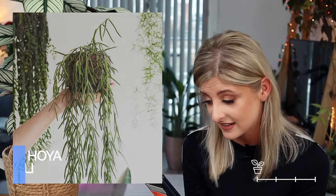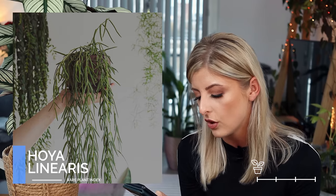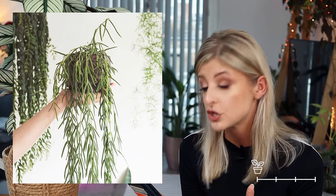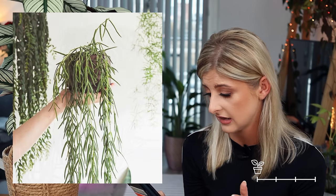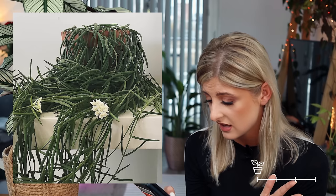Next for Uncommon is the Hoya linearis. This is another one that looks a little bit more like a Rhipsalis, but I do prefer it to the Retusa. I also prefer the way the blooms kind of hang from the plant — it looks much prettier. If you are a fan of Rhipsalis and want to try a Hoya, I'd recommend this one. It's just a little bit tidier and more purposeful than the Retusa.